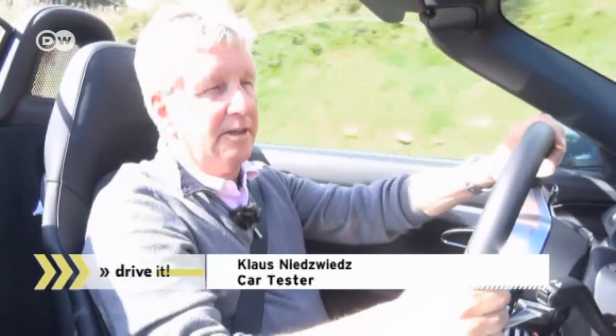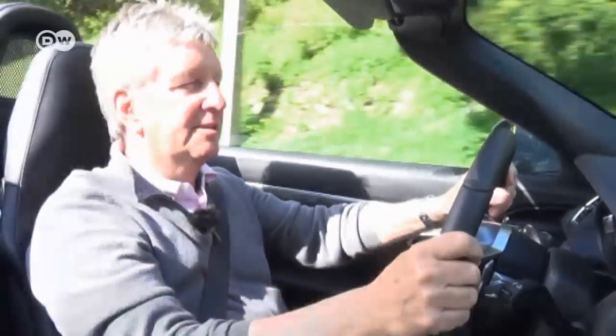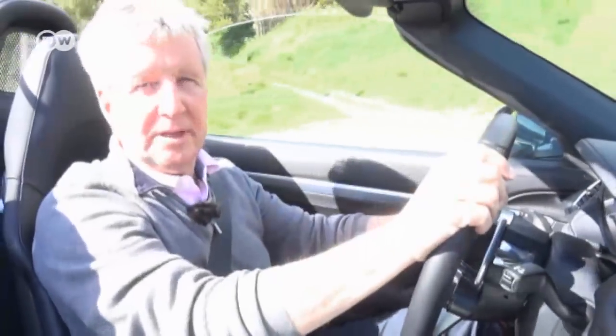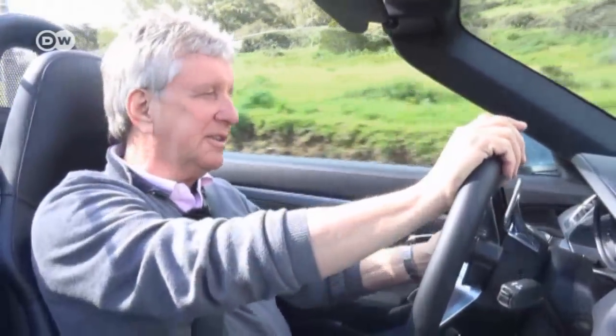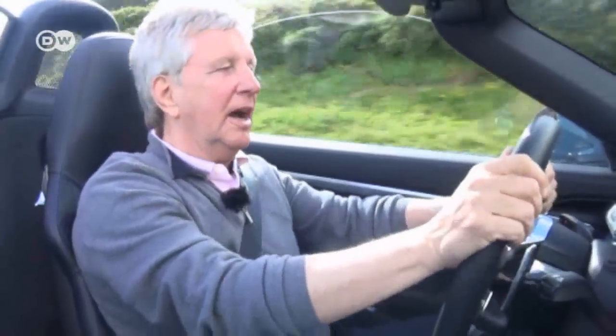Car tester Klaus Nietzwitz is in Portugal taking the new Boxster for a spin. He says the sports car was first launched 20 years ago and the latest model has undergone some minor changes: a redesigned exterior, new suspension, and a new engine. Some might be disappointed that the engine has been downgraded from 6 cylinders to 4, but the Boxster S has 350 horsepower and remains an enjoyable ride.